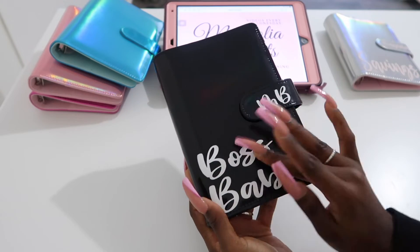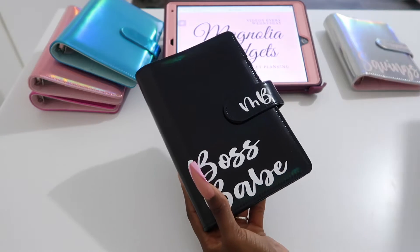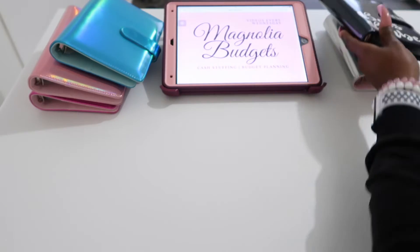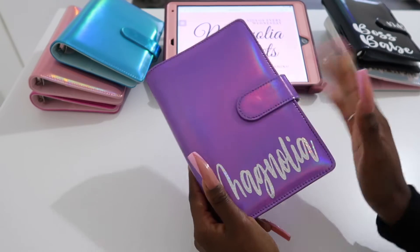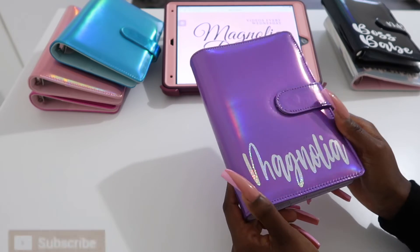Whatever vinyl color you get, it's going to pop on the black. I also have one for my boyfriend — he has a little soccer ball on his that I designed for him. And then the last color we have is the purple. Oh my goodness, so beautiful. I wanted to do something a little different, so I went with purple this time for myself.